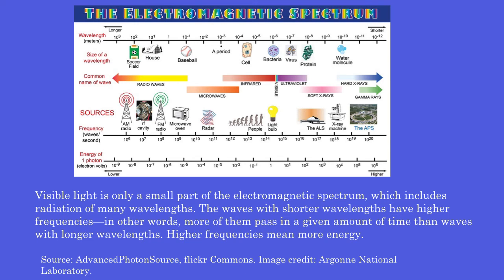Visible light is only a small part of the electromagnetic spectrum, which includes radiation of many wavelengths. The waves with shorter wavelengths have higher frequencies — in other words, more of them pass in a given amount of time than waves with longer wavelengths. Higher frequencies mean more energy.